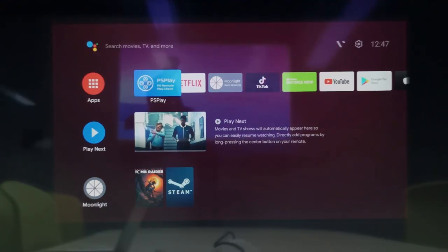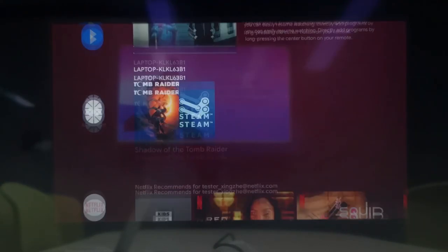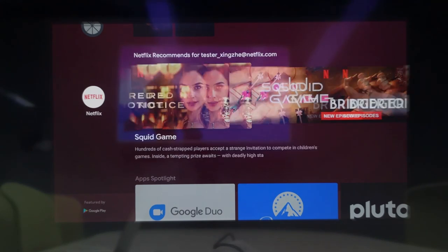Now let's get them turned on. Here's our custom launcher. As you can see, the screen size is almost double that of the 70-inch TV.